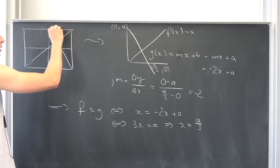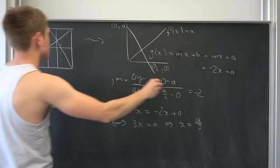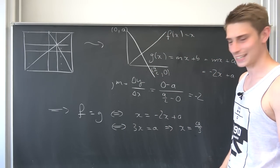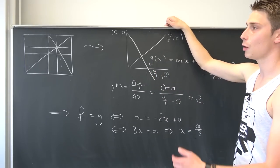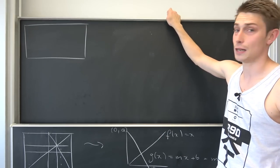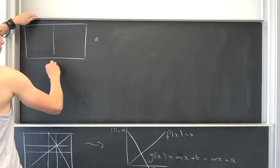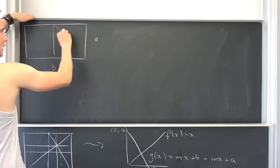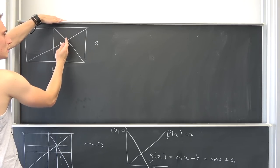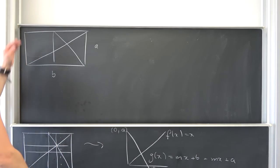Plugging x = a/3 into the identity function also tells us the y-value is a/3 — one third of the other side length too. This method always divides the paper into thirds from each side. Now for the generalization to an arbitrary rectangle with side lengths a and b. We connect two points and find their intersection, expecting one third of each side.